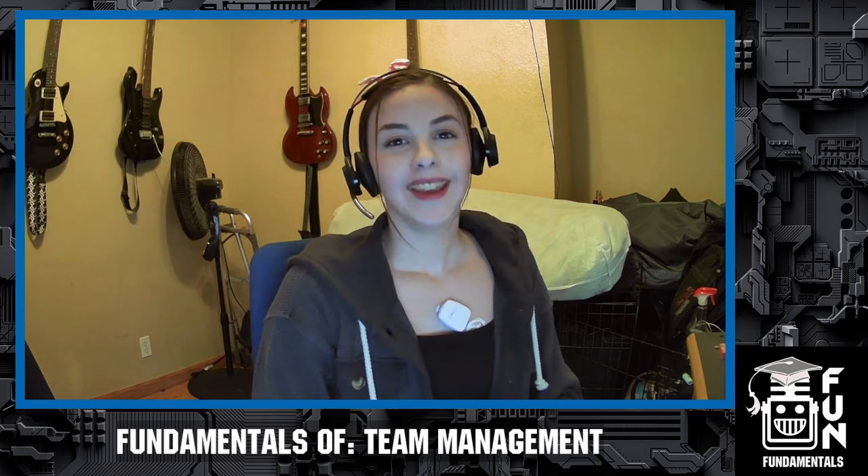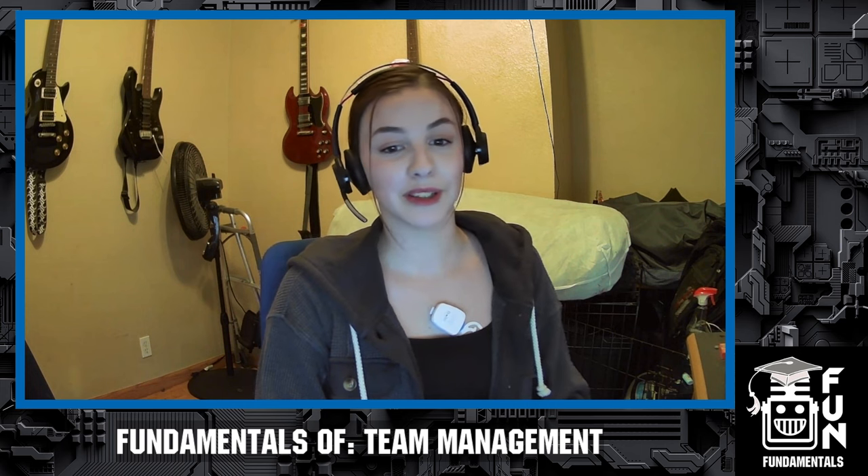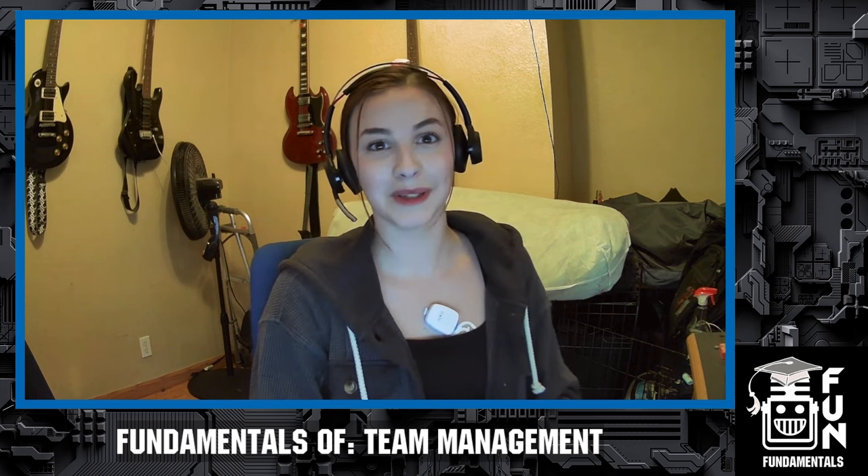Plan the work and work the plan. Thanks for joining us for the first episode of Fundamentals, an educational series for FRC teams. Now that we've covered how to organize your team through preseason, season methods and software, and how to work your plan — leave any questions in the comments, follow us on social media, and join us for the next episode of Fundamentals.